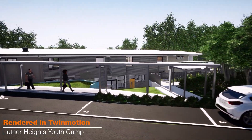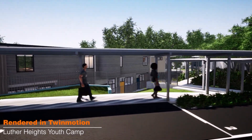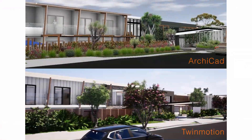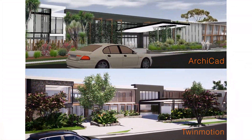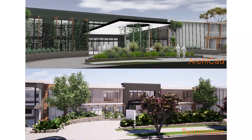Our shift really came when we began trialing various methods to get an even better visual output for our clients. We really stuck with Twinmotion due to its cross-platform integration with ArchiCAD as well as its functionality to produce fly-throughs and explore in virtual reality.